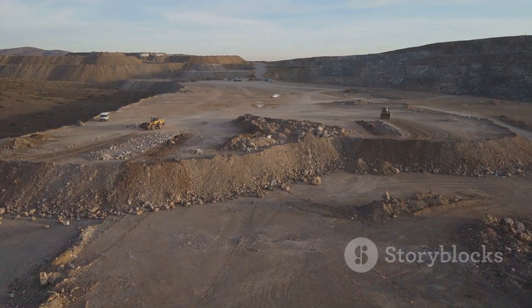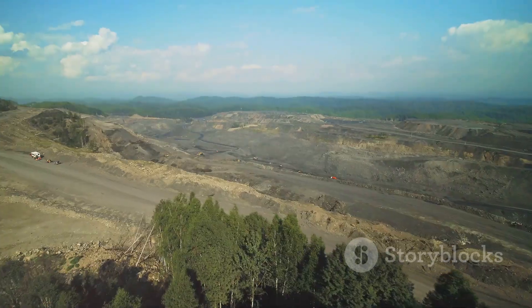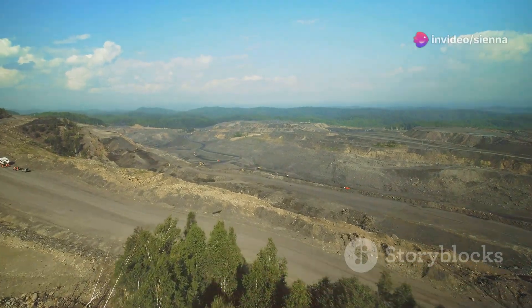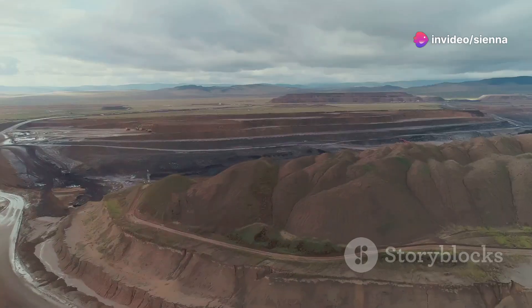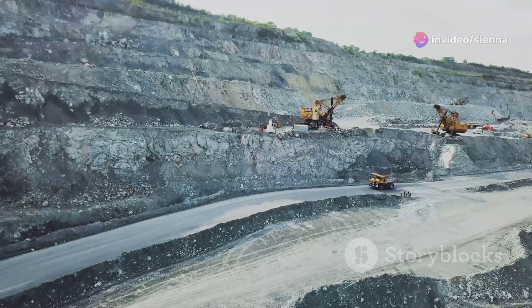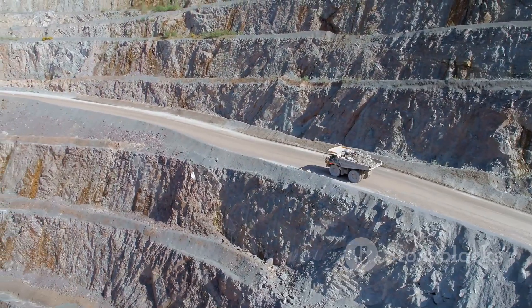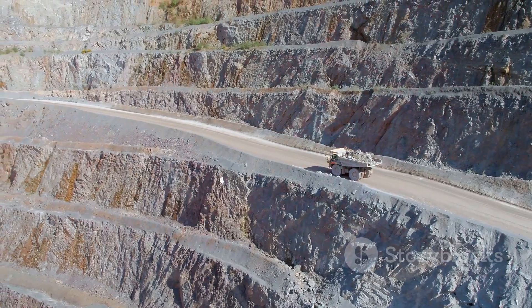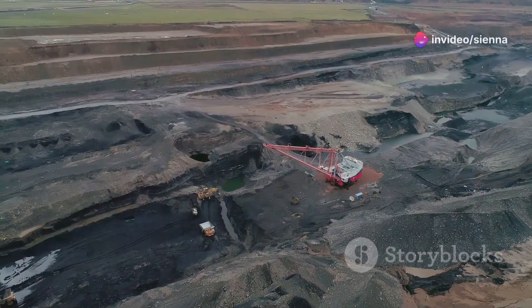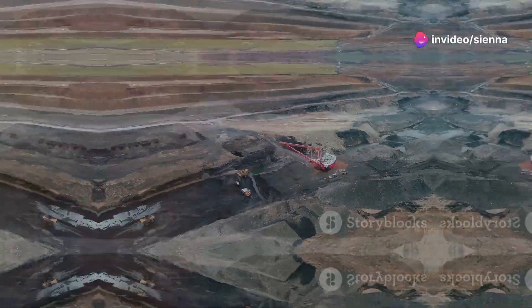But how do these enormous pits form? What treasures do they yield, and at what cost? Let's embark on a journey to understand the world of open pit mining. Imagine staring down into a chasm so vast it boggles the mind. The air hums with the activity of colossal machinery. Trucks the size of houses crawl along winding roads carved into the pit sides. This is open pit mining, a method as old as civilization itself, yet as relevant today as ever before.